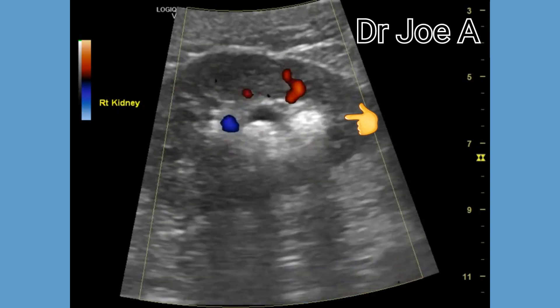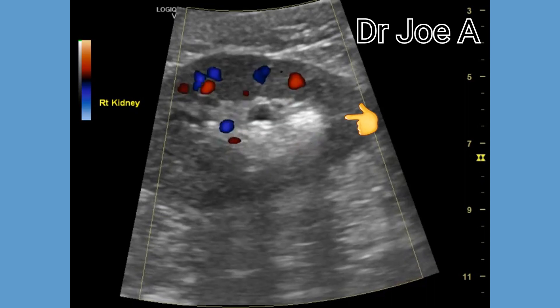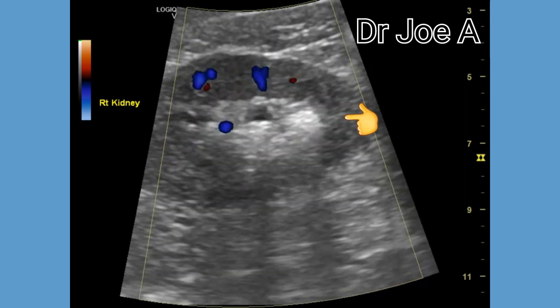On color Doppler, we can see the strong acoustic shadow as well as a twinkling artifact posterior to the calculus.